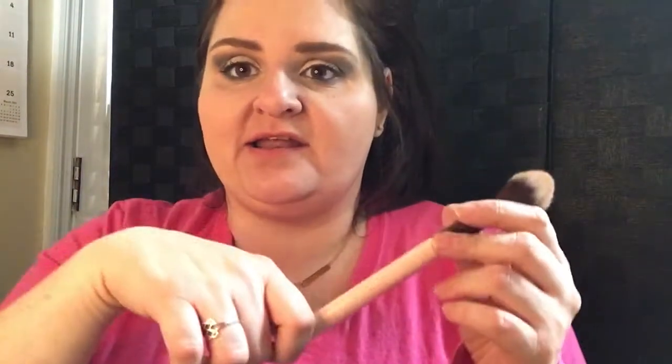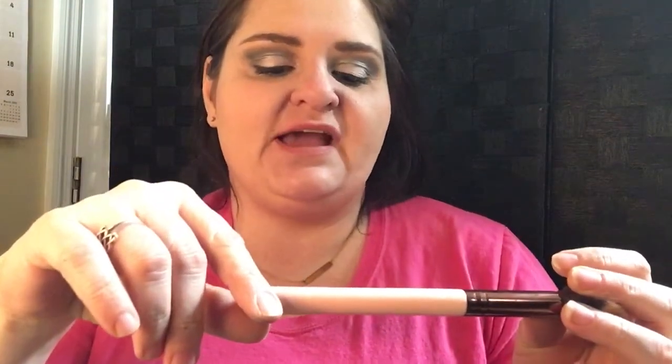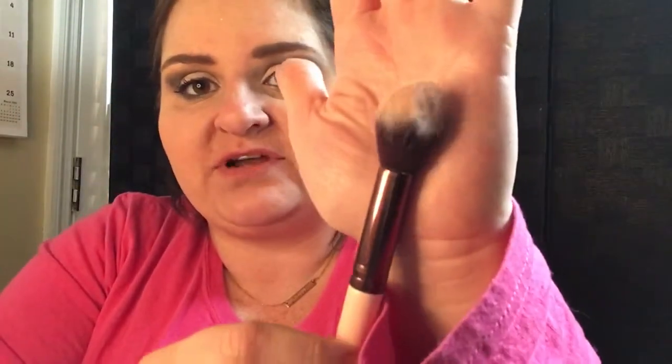This is a brush that I got in an Ipsy bag — the Luxie Tapered Highlighter 522. I love the shape of this brush. It's a really nice shape. As you can see from the dark color, I actually use this for blush. I just take it right over my bronzer and use it in my blushing area.